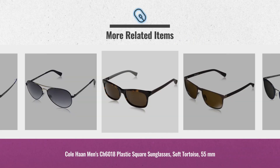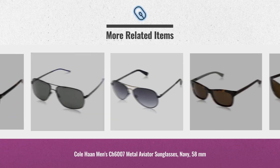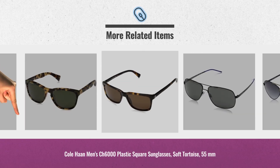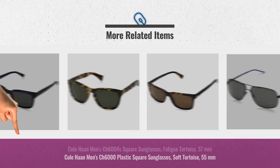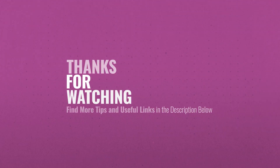Cyber Monday 2018 is still here all week. Click the link below for real-time prices and offers. Get yours now. Thank you.